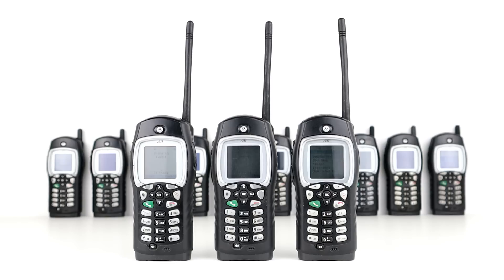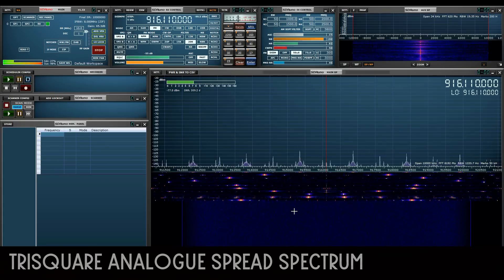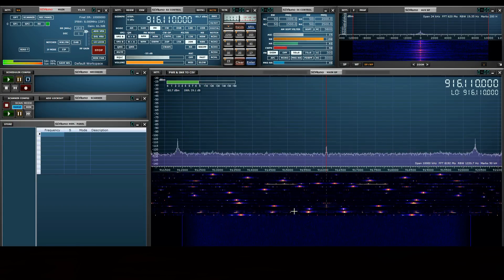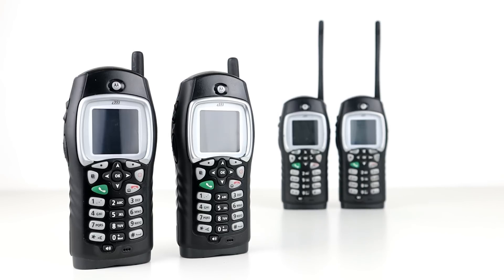There are 10 channels or hop sets available in Moto Torque, and 15 privacy codes per channel. Frequency hopping spread spectrum is a spread spectrum modulation technique in which the signal is emitted over a series of pseudo-random frequencies, jumping from frequency to frequency synchronously with the transmitter. Unauthorized receivers will hear an unintelligible signal. In addition, private calls can be placed using the phone number assigned to the handset being called.